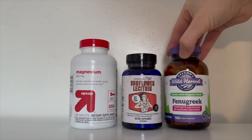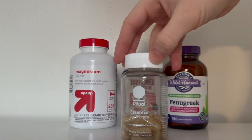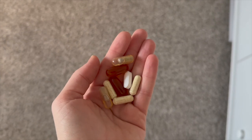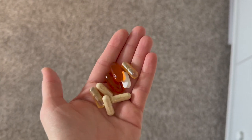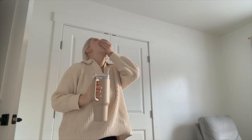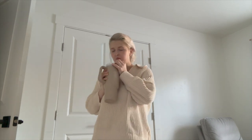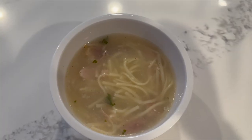I take supplements every day — I take magnesium, sunflower lecithin, fenugreek, and postpartum vitamins. Fenugreek does not taste great and honestly it makes your sweat smell kind of gross, like a bad self-tanner. So I'm working on switching that out, but until that comes in the mail I'm going to stick with it.